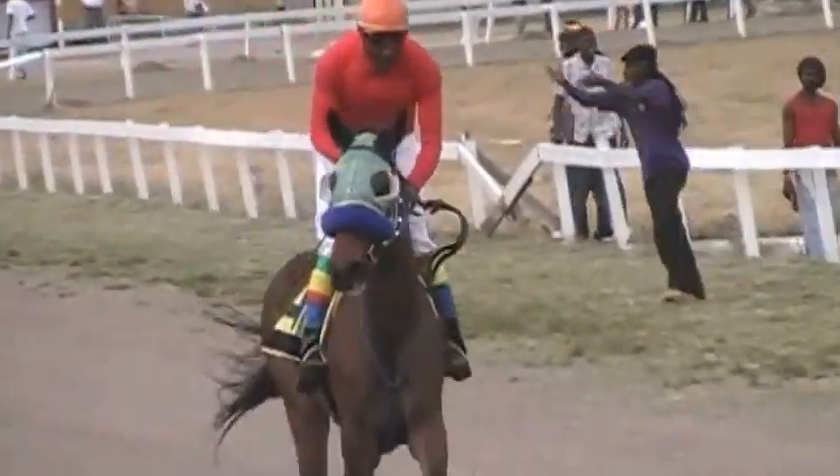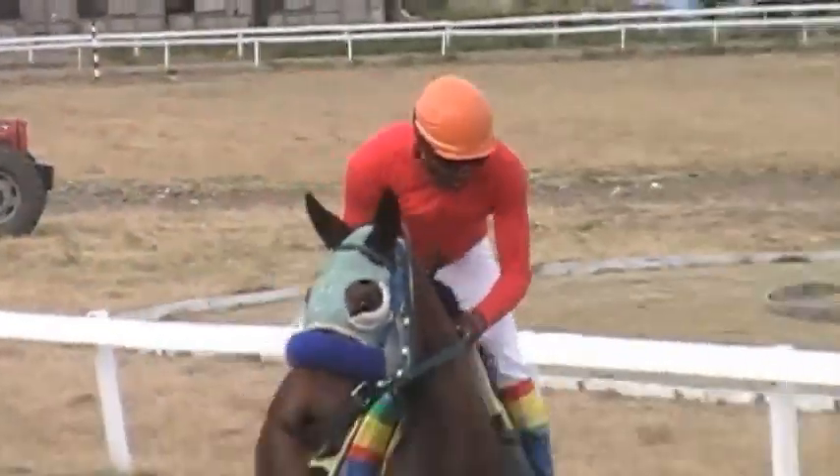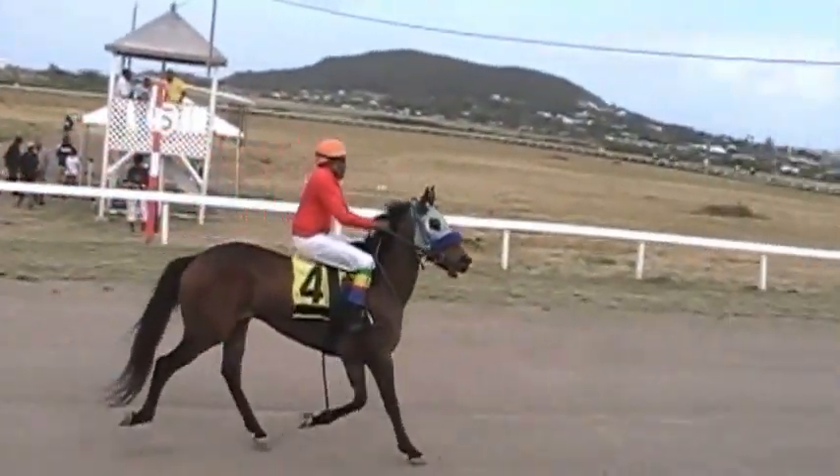That's horse number 4, Rachel. Not sure if there is an issue with Rachel, but she is being pulled up today by jockey Leroy Campbell.